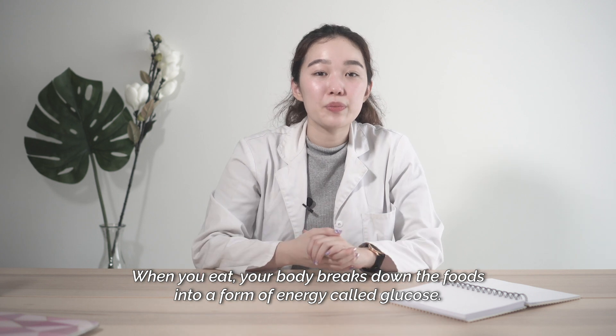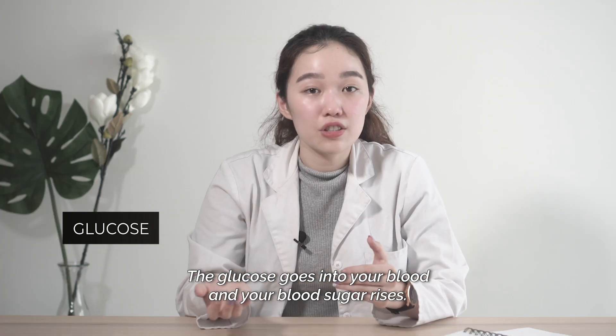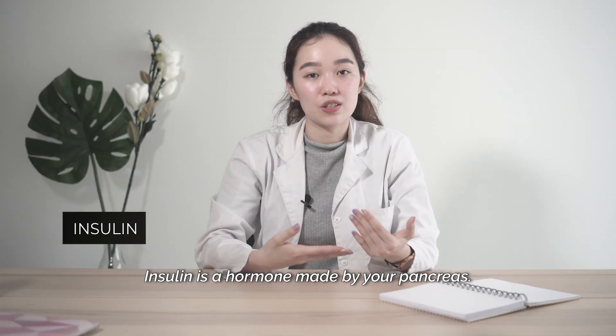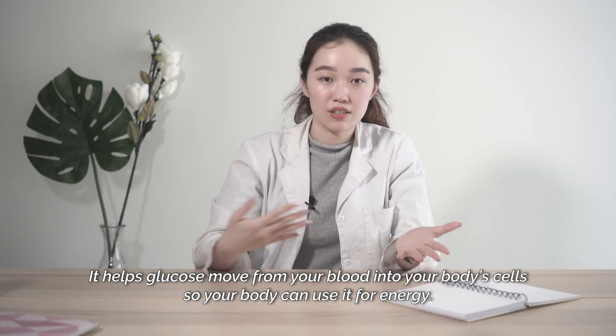When you eat, your body breaks down the foods into a form of energy called glucose, and glucose is the simplest form of sugar. The glucose goes into your blood and the blood sugar rises. Insulin is a hormone made by your pancreas and it helps move this glucose from your blood into your body cells so your body can use it for energy.